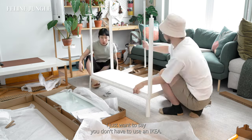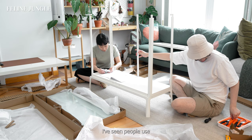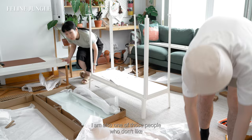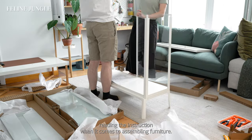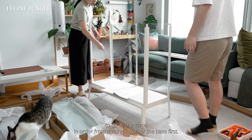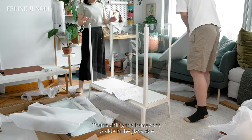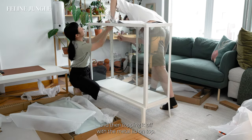You don't have to use an IKEA cabinet to make a greenhouse — I've seen people use fish tanks and terrarium cabinets for the same purpose. I'm also one of those people who don't like reading the instructions when it comes to assembling furniture, I know I'm the worst. So it's a lot better to have Chucky there to do all the steps in order: putting together the base first, then building the framework to slide in the glass sides, and then topping it off with the metal lid on top.